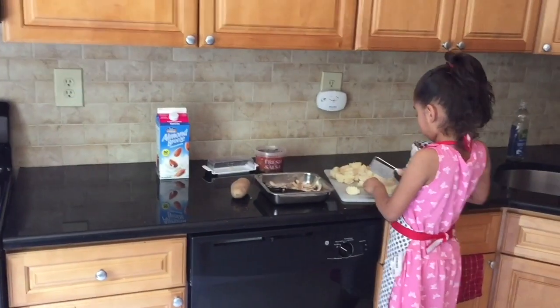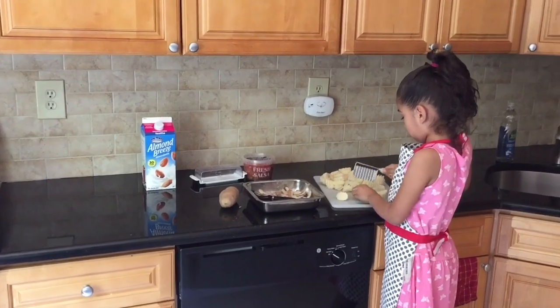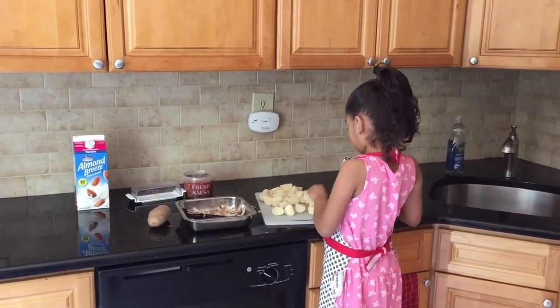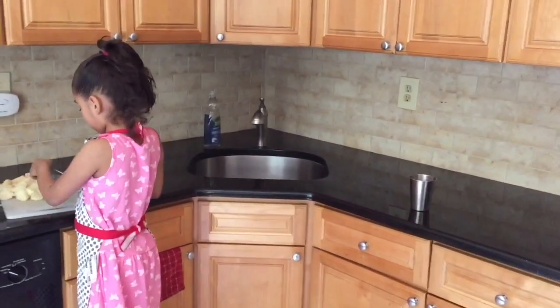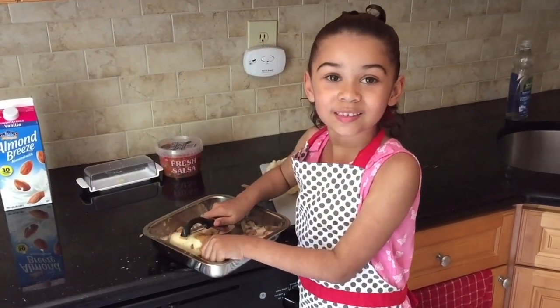It's really important to tidy up as you go. If something spills, clean it up right away. Any seasonings, condiments, or anything taken out of the fridge — put it back immediately. After dinner, the only thing left to do is clean up the dishes from the table, because everything else is already clear and clean.